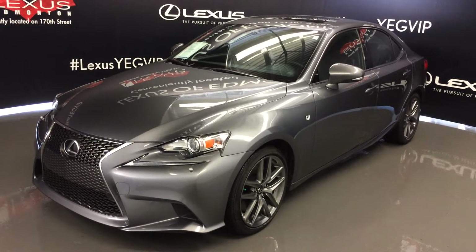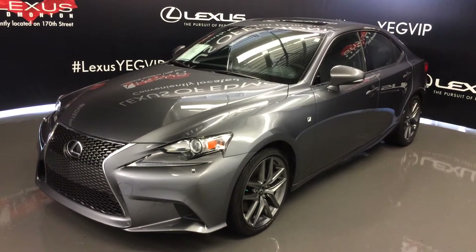Welcome to Lexus of Edmonton. We are located off of 111th Ave and 170th Street in Edmonton, Alberta.